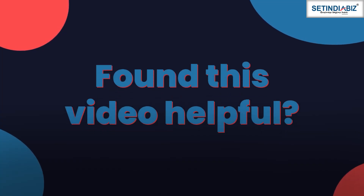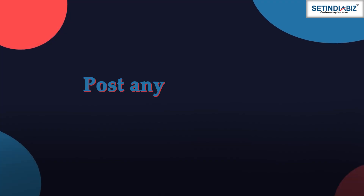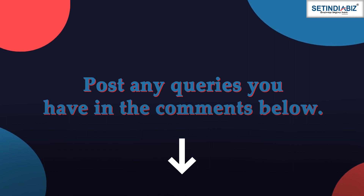Found this video helpful? Like, share, and subscribe to our channel for more informative content ahead. Post any queries you have in the comments below. Thanks for watching.